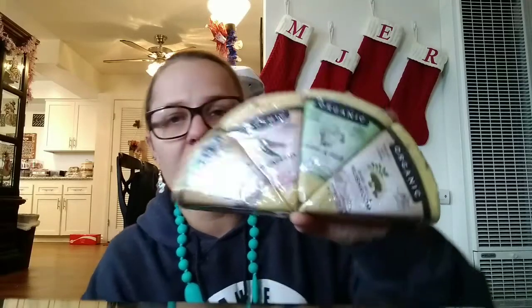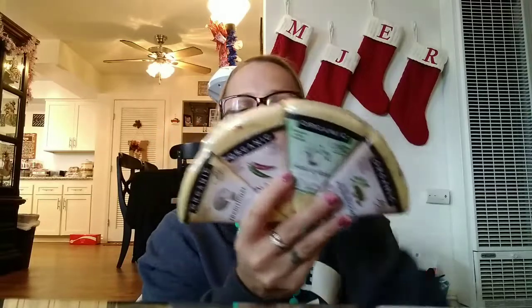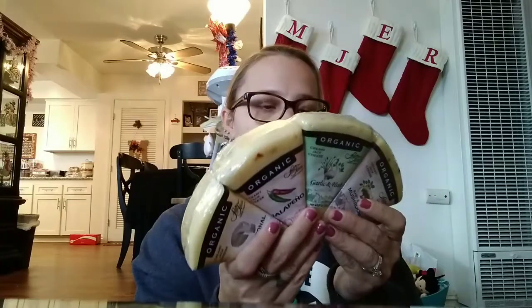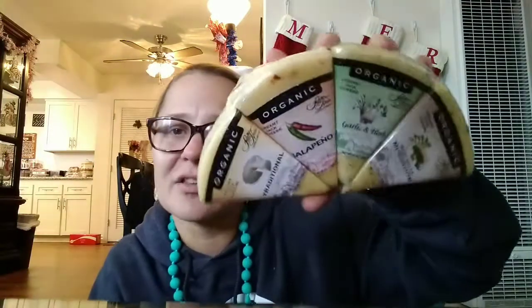I'm making a cheese, cracker, and meat tray for everyone to snack on. So I found these organic cheese things — there's traditional jalapeño, garlic and herb, and baby bell mushroom. It's the Assorted Organic Jack 4-pack, and it was $12.99 — so about $4 per piece of cheese. I'm not usually buying these types of cheeses, but I thought this would be good to go with the crackers.